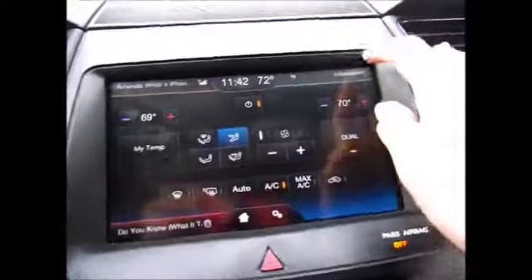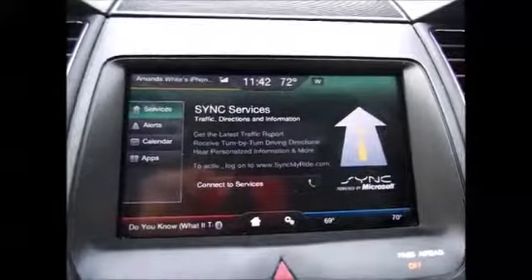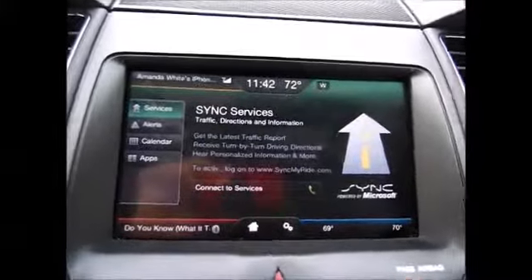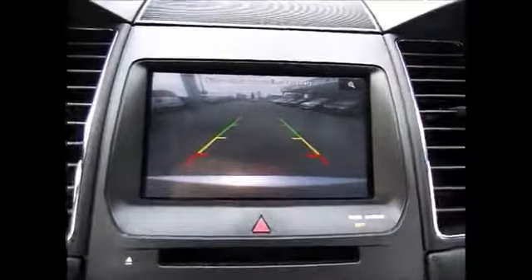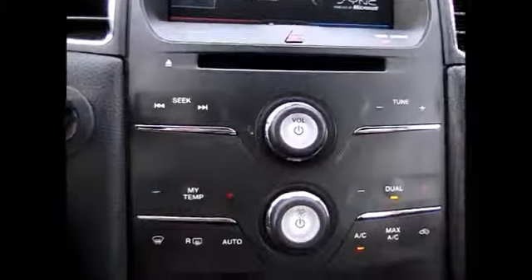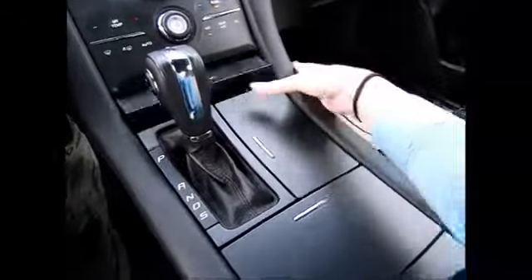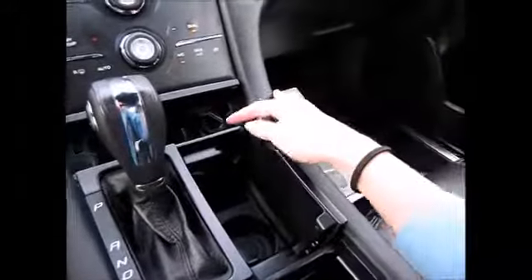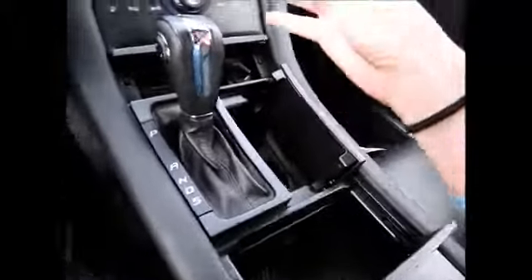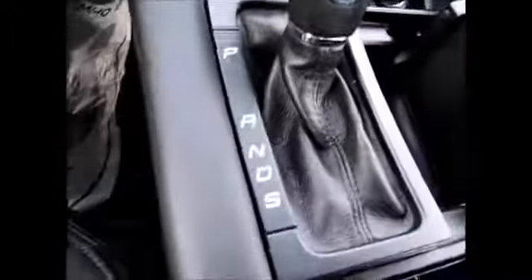It has dual climate controls and sync services with traffic directions and information. Right here is your backup camera. All of these selections are touch sensitive. This is the way it looks with the dash. You have an extra power supply right here. It has select shift technology with sport mode.